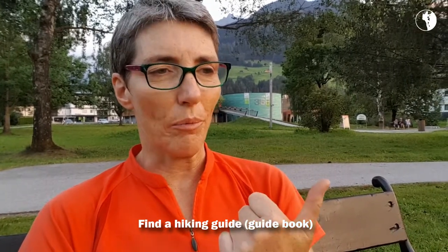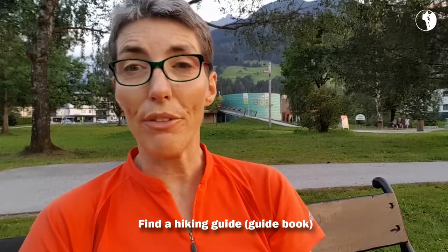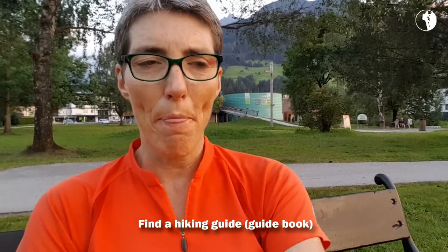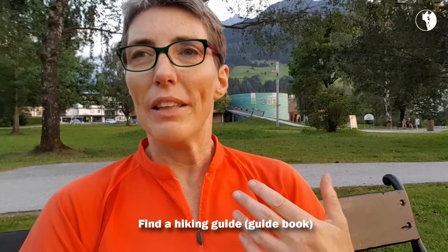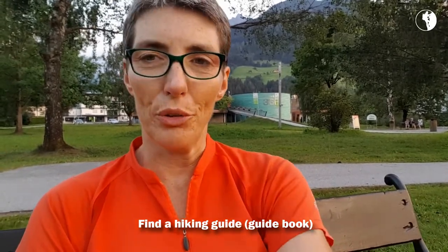And usually in those guides it says where to start, how long it will take you, how difficult the trail is — all those kinds of things you can find in a hiking guide. Oftentimes it's described at such a level of detail that it will be hard for you to get lost if you follow the description of the trail.